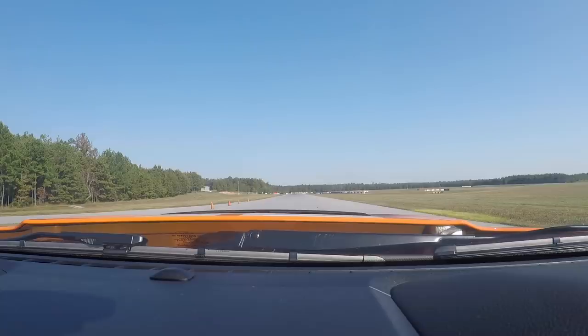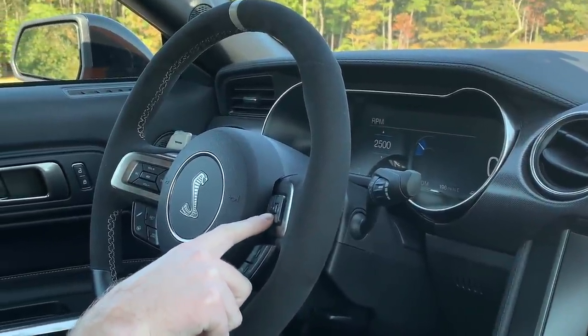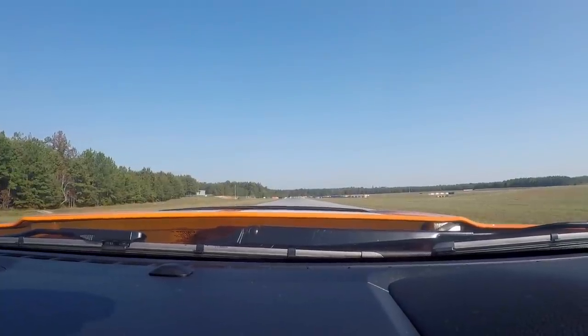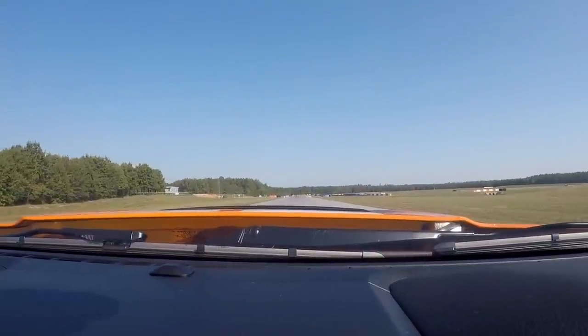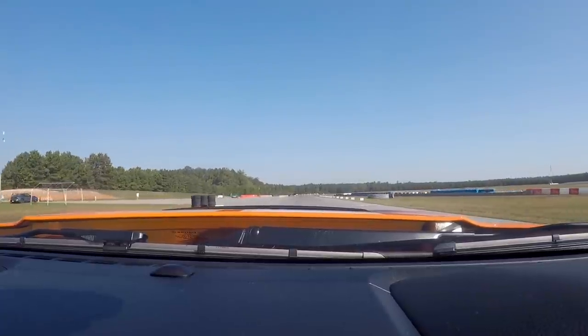You definitely need to do launch control when you're starting because this car just spins the tires like crazy. And even when you do use launch control, it's still going to spin like crazy. What's cool is you can set the RPM — we're going to set it at about 2200 RPM, turn the drive mode, select drive, and then just floor it. When you let off the brake, it'll go.